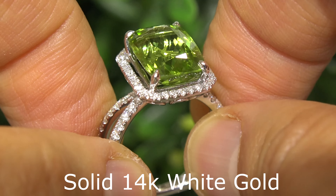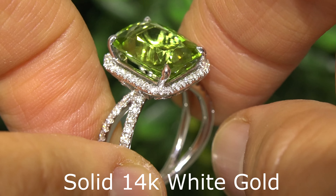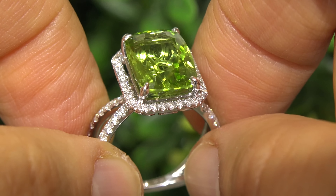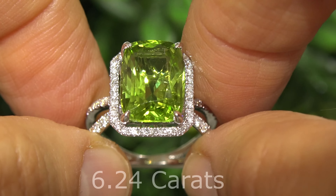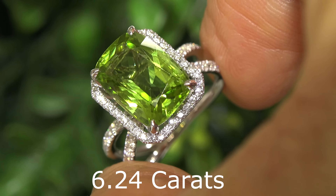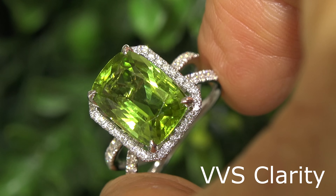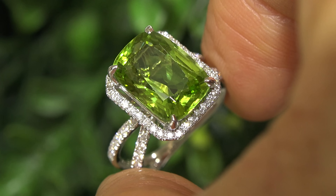This is a genuine solid 14 carat white gold ring from a local estate collection. The center peridot weighs in at an impressive 6.24 carats and boasts VVS clarity, and displays the highly sought after vibrant yellowish green color.